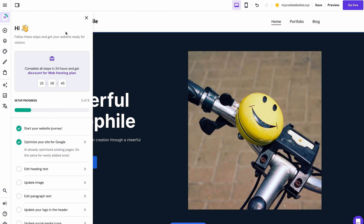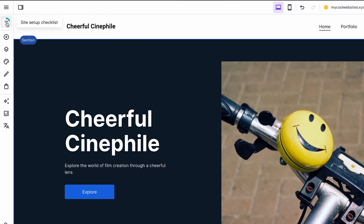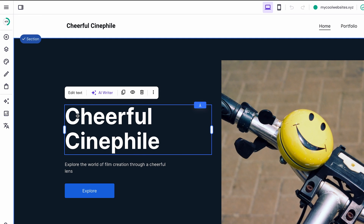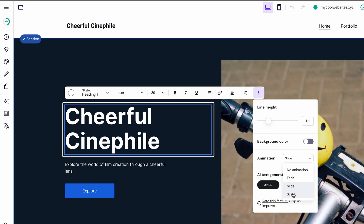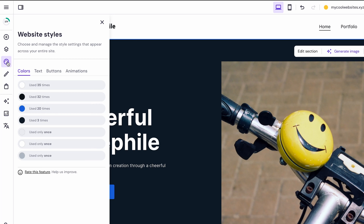Scroll through the AI-generated site to review its overall design. You'll see the website editing to-do list on the left side of the page to help you navigate the creation process. To change any text, image, or button, select the desired element to pop up the toolbar settings. Double-click to customize the inside of each website container, such as changing its URL, font, color, or animation. Go to the Website Styles menu to configure your site's global settings — any changes to colors, text, buttons, and animations will be applied to the entire site.